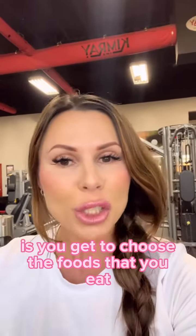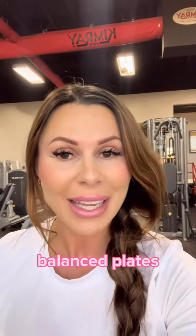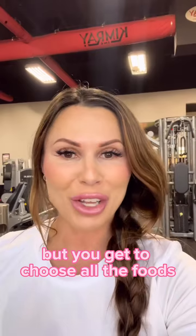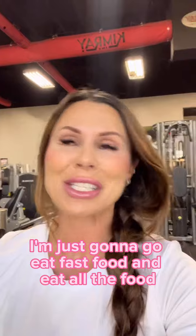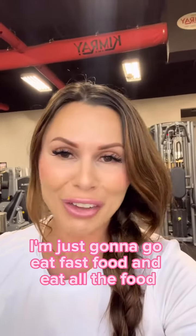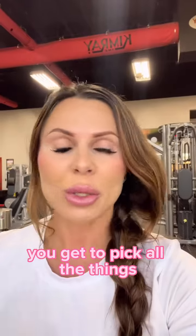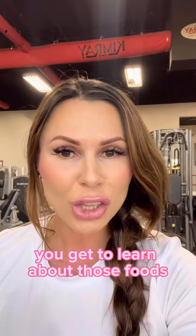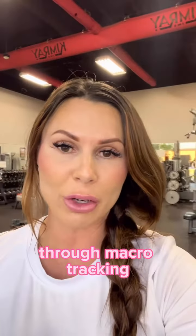The best part is you get to choose the foods that you eat. I help you build healthy balanced plates, but you get to choose all the foods. No meal plans — no more 'I forgot my food, now I don't know what to eat, I'm just going to go eat fast food.' You choose what food you eat. You get to pick all the things and learn how those foods affect your body through macro tracking.